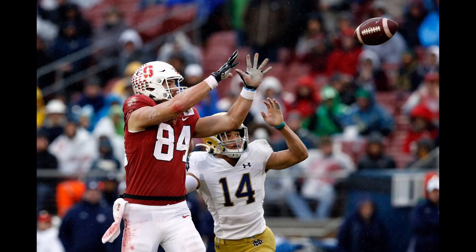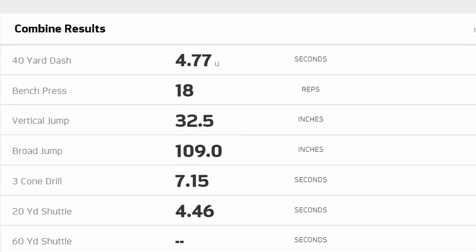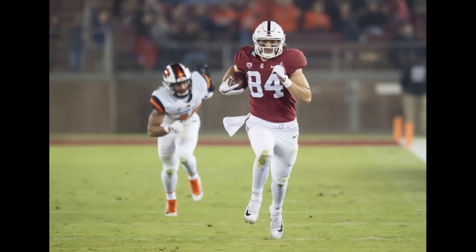Colby Parkinson has some really interesting combine numbers. He has pretty good speed for a guy of his size — he ran a 4.77 forty-yard dash, has a 32.5-inch vertical, a 109-inch broad jump, and ran the 20-yard shuttle in 4.46 seconds. There was some talk on the broadcast about how the Seahawks might want him to put on weight to get some push on run plays, blocking defensive ends and linebackers.